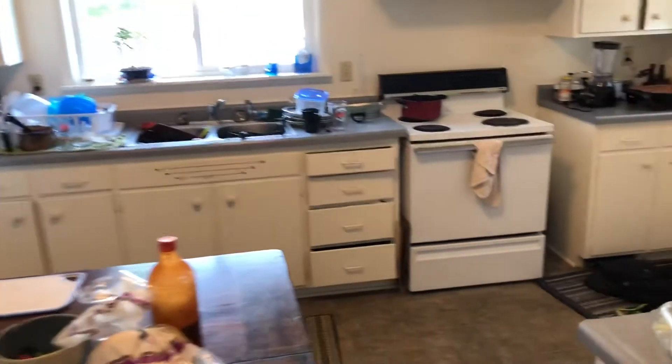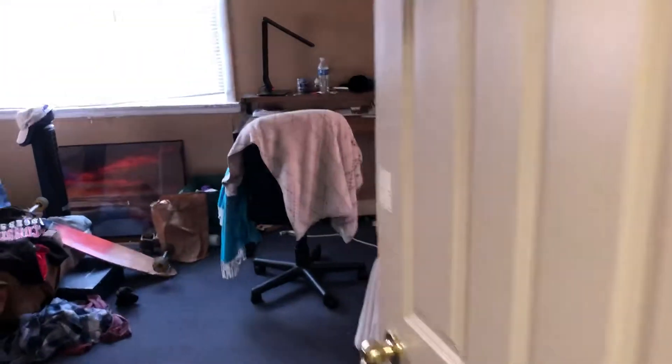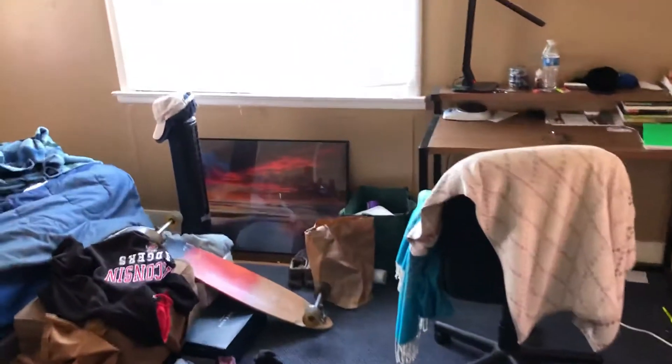I'll go to this closet — there's a light in there too. It's kind of a Jack and Jill bathroom, with a bedroom in between the bathroom.